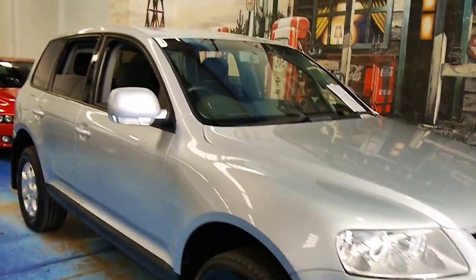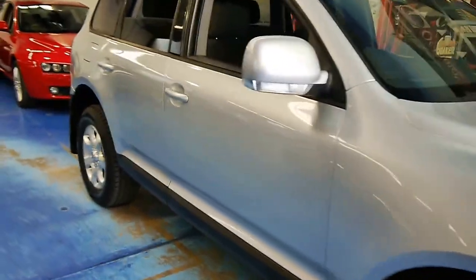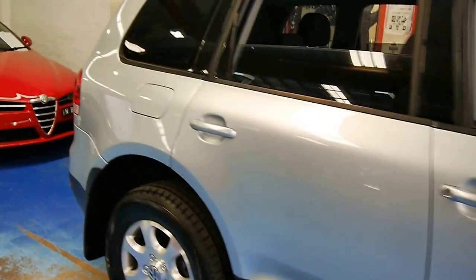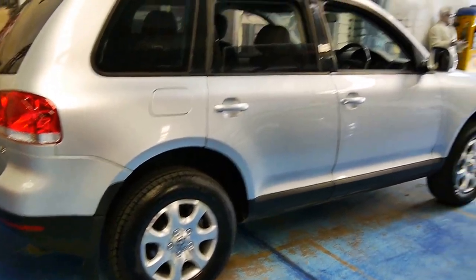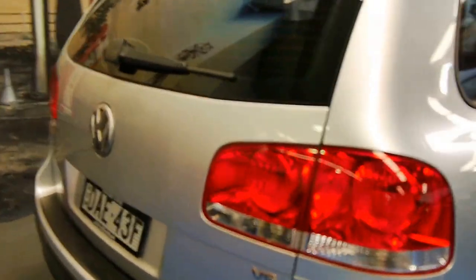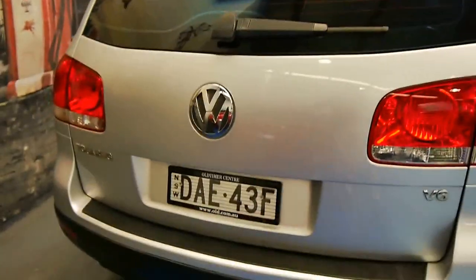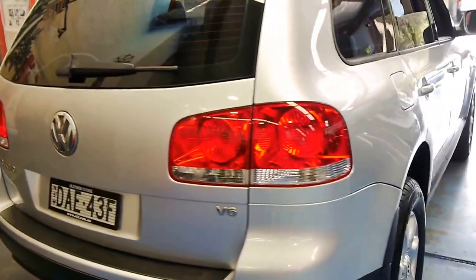Hi folks, here we have a stunning 2004 VW Touareg. These cars were so well engineered — they share the same platform and engineers as the Porsche Cayenne. This is the 6-cylinder option, probably the most usable of the range. They made an 8-cylinder and a 10-cylinder, and a turbo diesel 10-cylinder at that too.